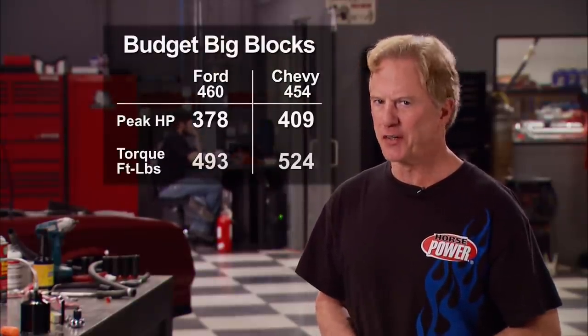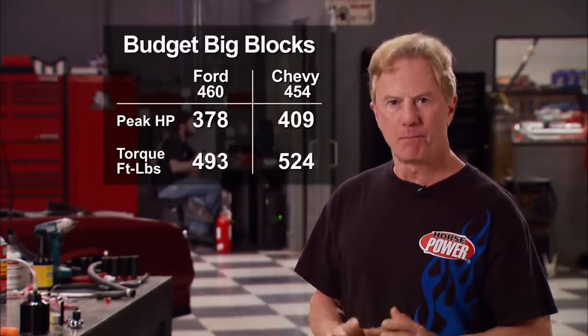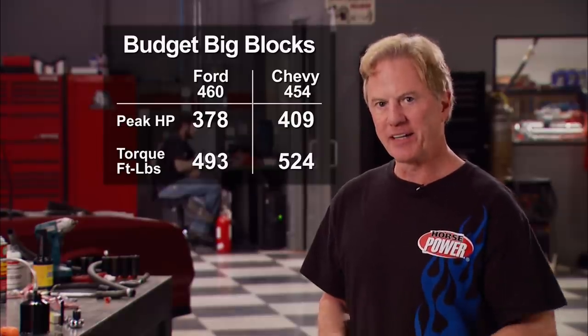Crunching the numbers, here's how the two budget big blocks stacked up: Chevy runs away with it - 31 more horsepower than the budget version of the 460, and ironically 31 more foot-pounds of torque. That's two motors with about the same size block and similar parts packages. It's going to make the stage two build-up even more interesting - next week we tear down that 454 and build it up with high performance parts to see if it meets or beats the Ford's top number of 607 horsepower.